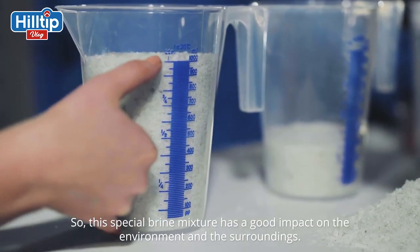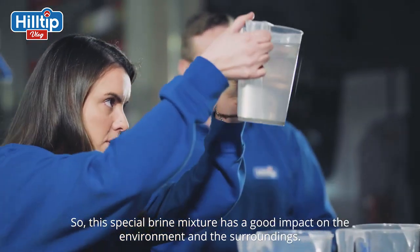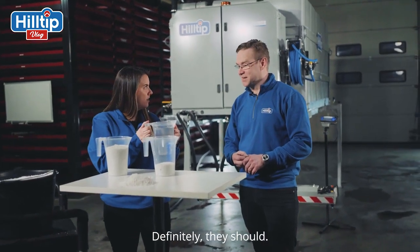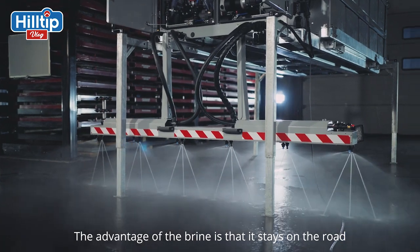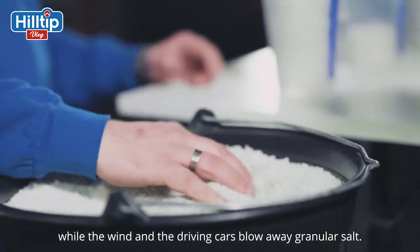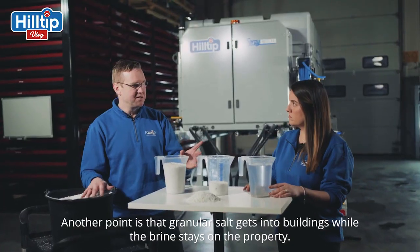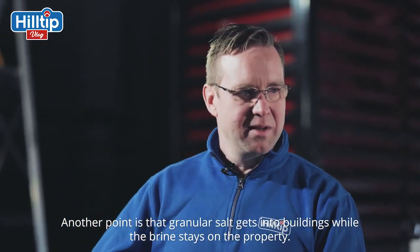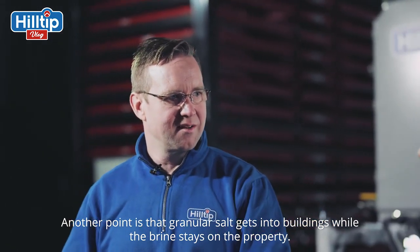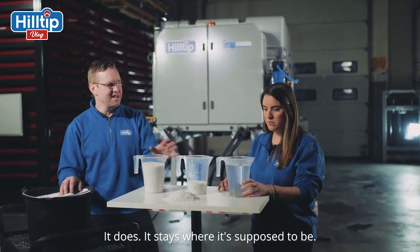So it has a good impact on the environment and the surroundings by using this special brine mixture. Everyone should use this, right? Definitely they should. The advantage of the brine is that it stays on the road, while granular salt is blown away by the wind and the cars driving on the road. Another point is that granular salt gets into buildings, while the brine stays on the property — it really sticks to the surface and stays where it's supposed to be.